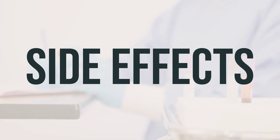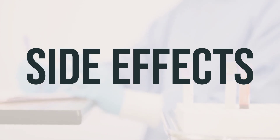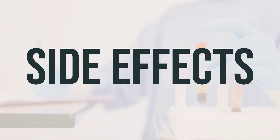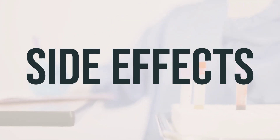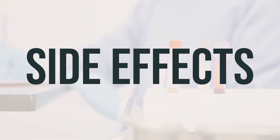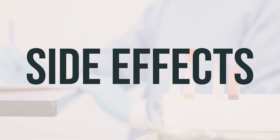If your doctor has prescribed this medication, they have determined that the benefits outweigh the potential risks of side effects. Most people using this medication do not experience serious side effects.